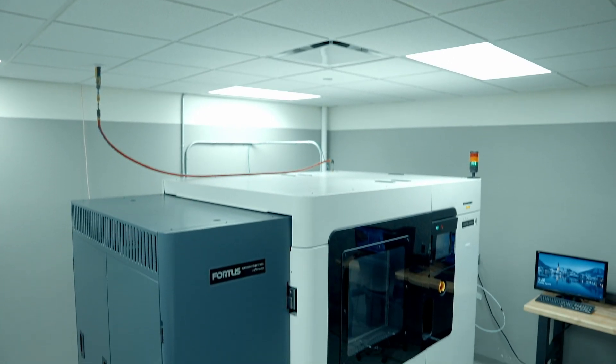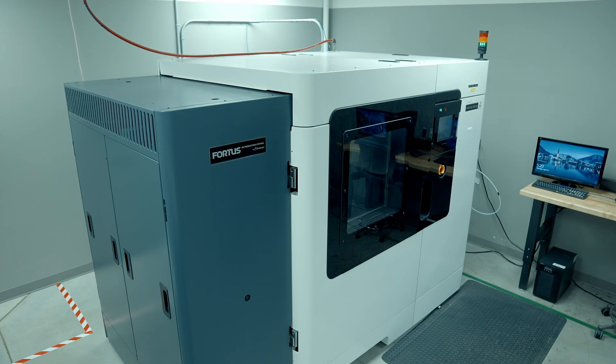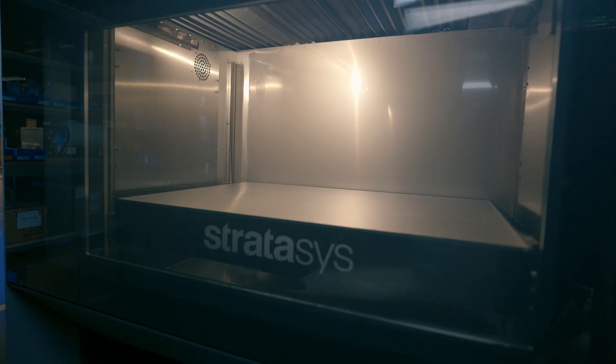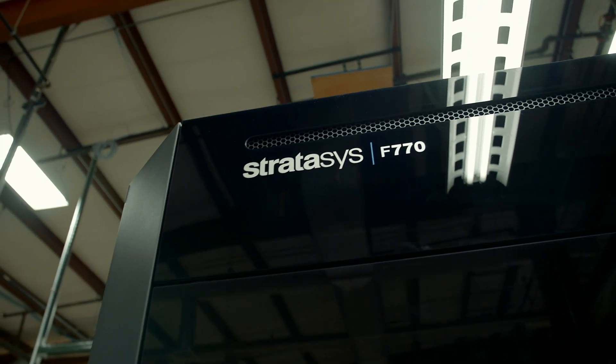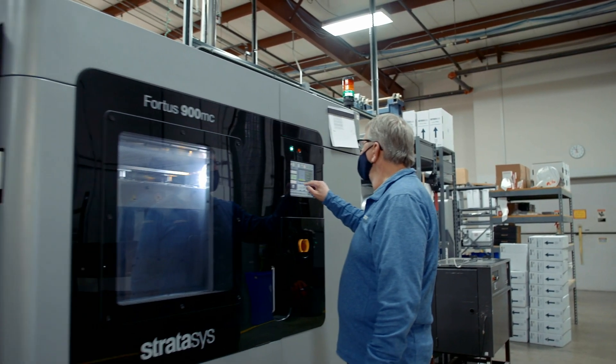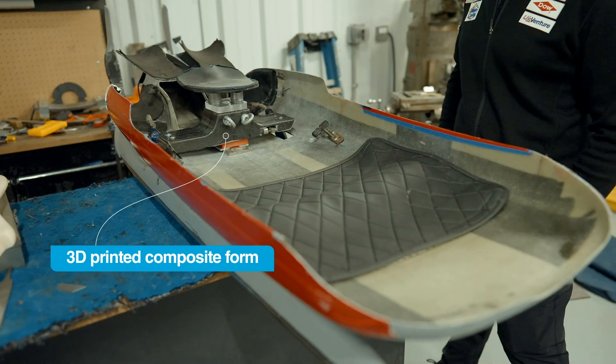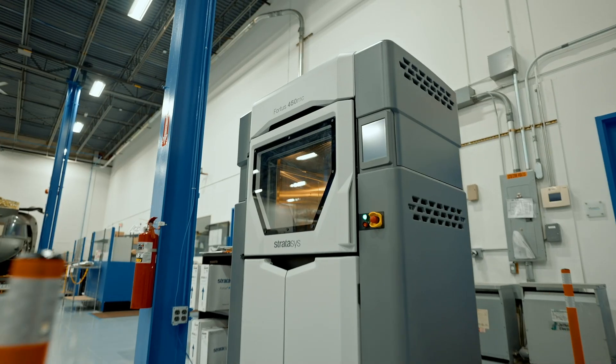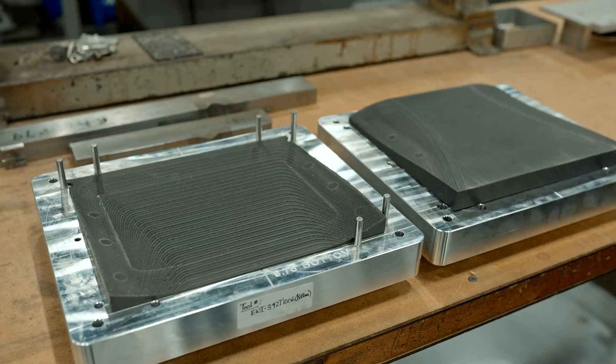I'm definitely a fan of Stratasys. We've been using Stratasys machines for over 20 years. We actually have some machines in the shop that are 20 years old and still running — we run them daily. They're made extremely well. That Fortus 900 we have is just rock solid. The knowledge that Stratasys has been able to bring to the table and work with our coaches on has been invaluable.